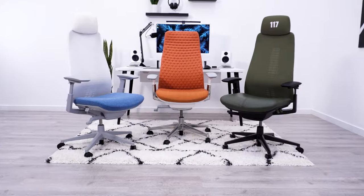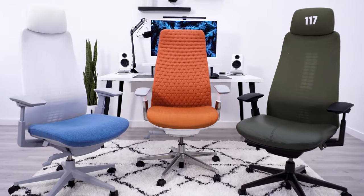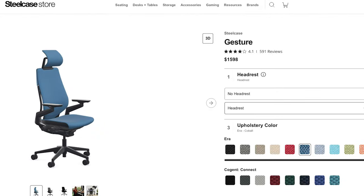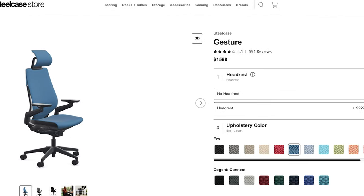I would save the money and steer clear of both headrests. But if you do want a chair with a headrest, I would go with a completely different model — something like the Steelcase Gesture — and avoid third-party additions.